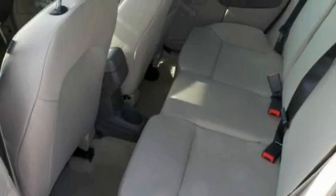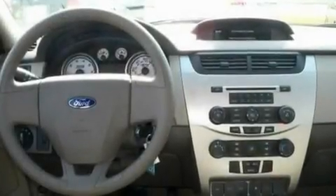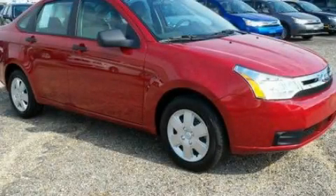With an EPA estimated rating of 35 miles per gallon on the highway, this vehicle pays off in the long run. This vehicle won't last long at this price. Call and arrange a test drive now.